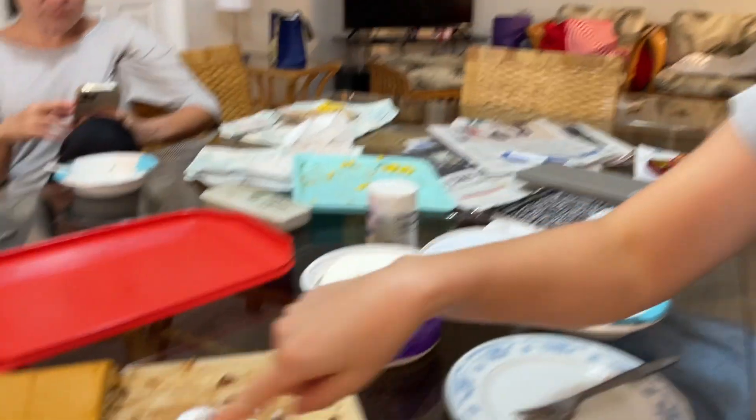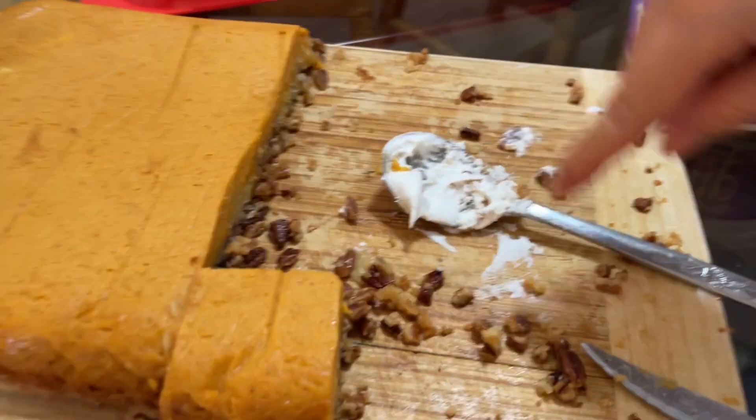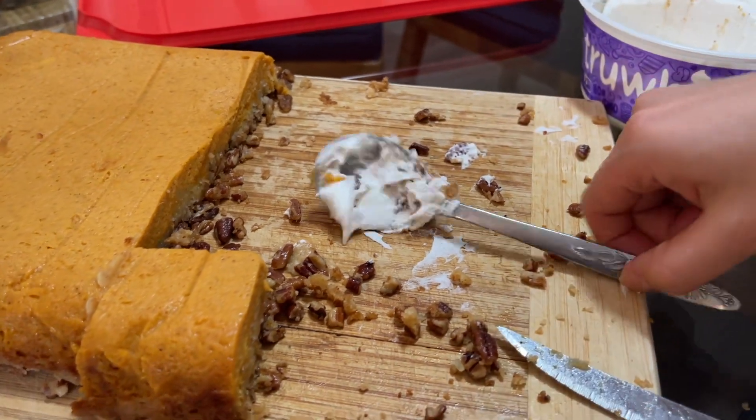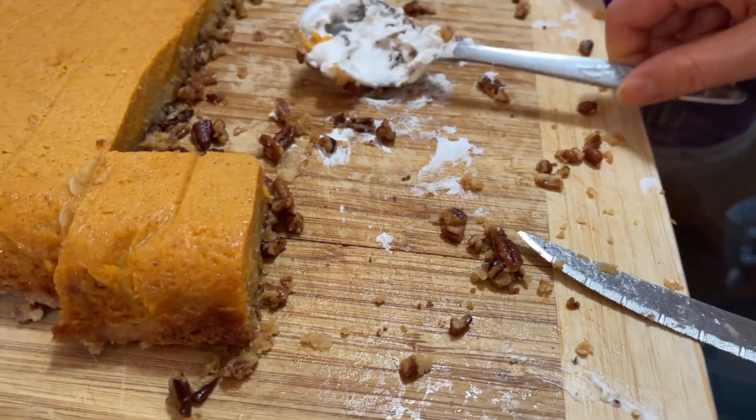The pumpkin crunch turned out really well. The only thing is all these pecans ended up loose — I'm not sure how to keep them in the crust — but other than that, everything went well. I hope you enjoyed today's video. Thank you so much for watching and let me know if you make this recipe. It's super easy and it's great for fall, which is what we're in right now. See you guys in the next one — bye!